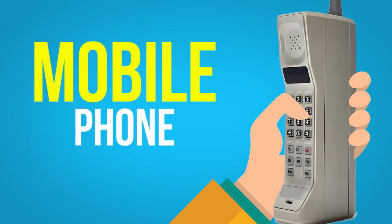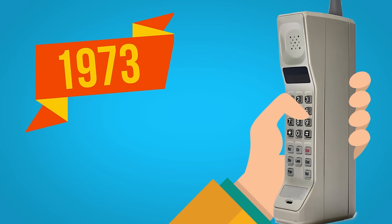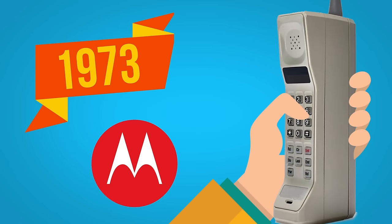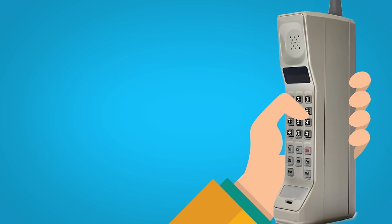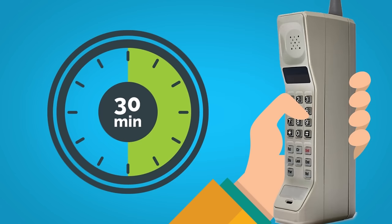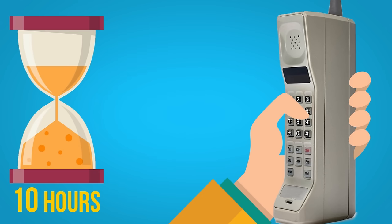Mobile phone: in April 1973, Motorola researcher Martin Cooper made the first mobile telephone call using a device that weighed 1.1 kilos and measured 23 centimeters long. It had a talk time of 30 minutes and took 10 hours to recharge.